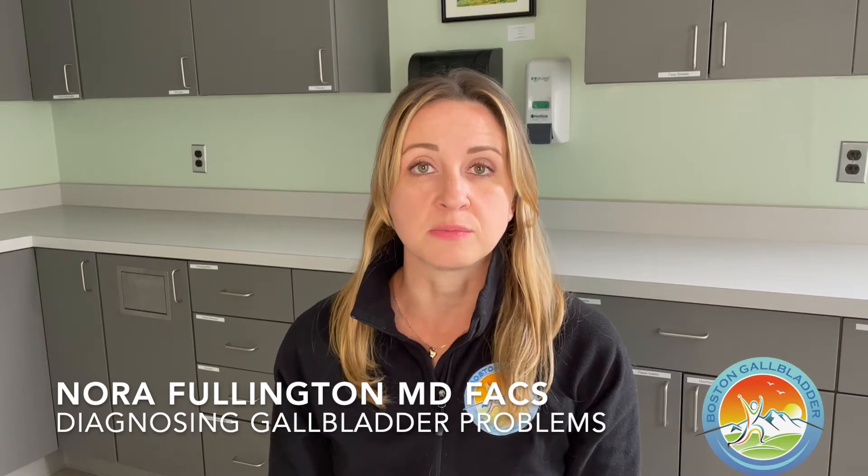Gallbladder problems are best diagnosed first by getting an evaluation by your doctor. Your doctor will ask you about symptoms like nausea, bloating, fullness, belching, diarrhea, and foul-smelling gas — sometimes all in response to eating a fatty meal.